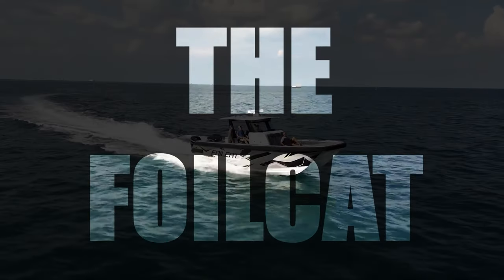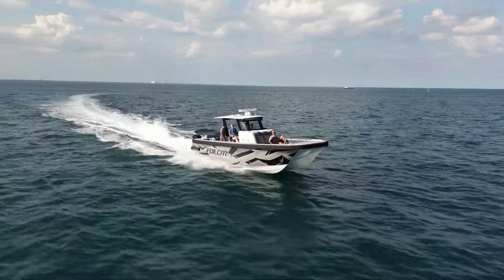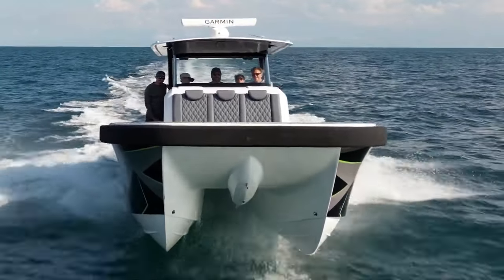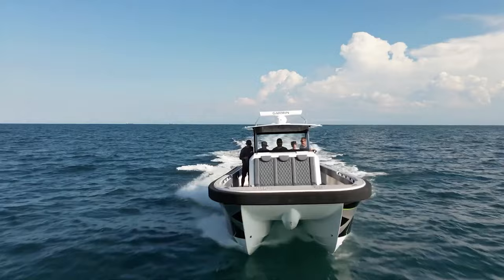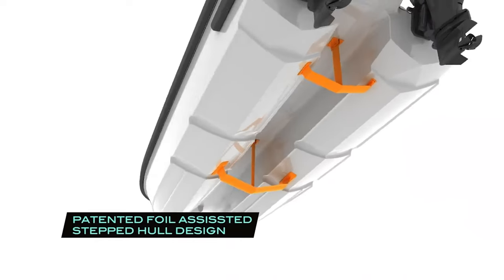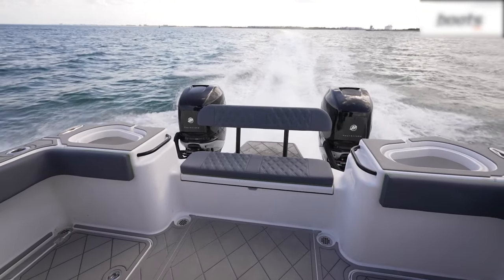The Foil Cat: The Foil Cat is a hydrofoil catamaran designed and manufactured by Morelli & Melvin. It is a fast and efficient vessel that uses hydrofoils to lift the hull out of the water, reducing drag and allowing for a smoother and faster ride. The Foil Cat's hydrofoil system consists of two T-shaped foils attached to the underside of each hull.